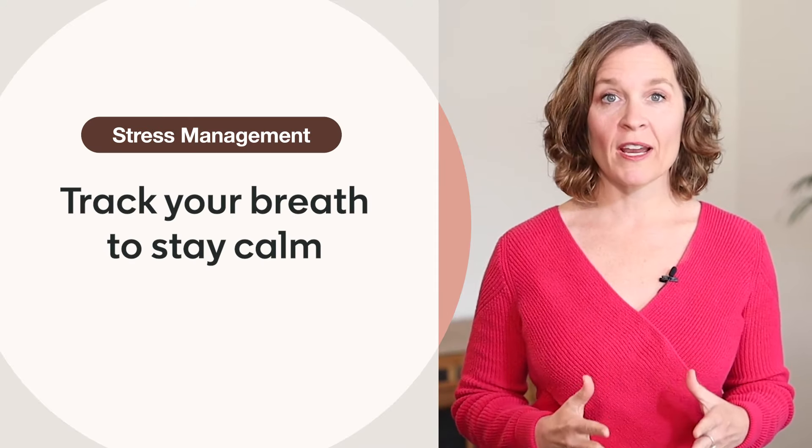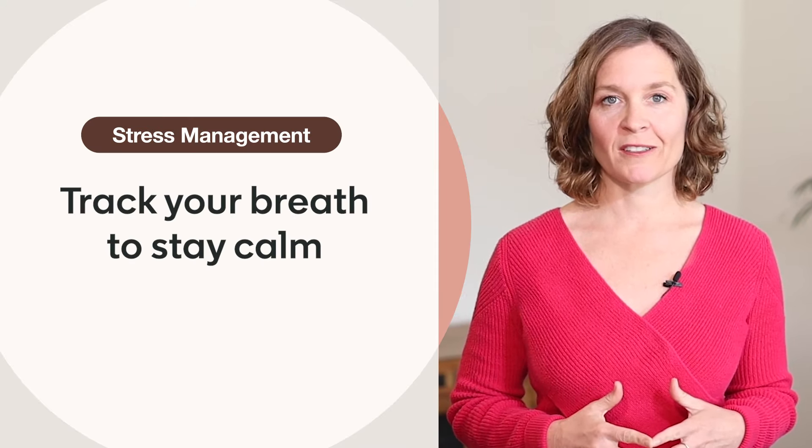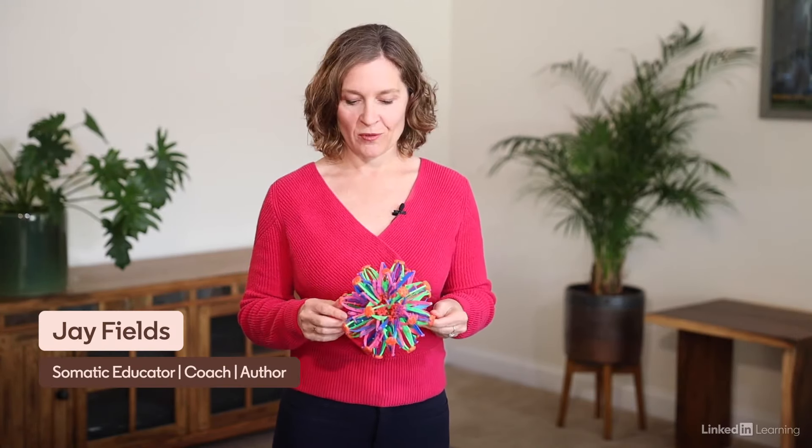Actively tracking your breath is a great way to bring your nervous system back to a regulated state. Let me show you something using this Hoberman Sphere. This is a great tool to mimic our breathing.